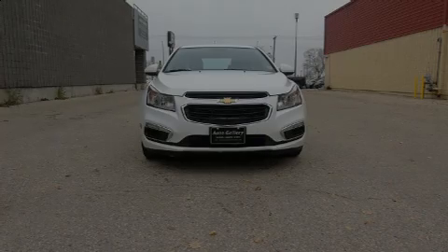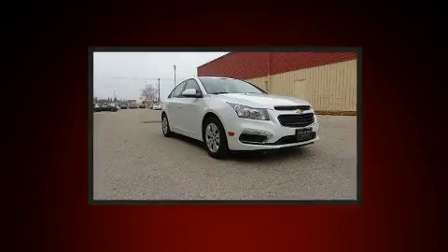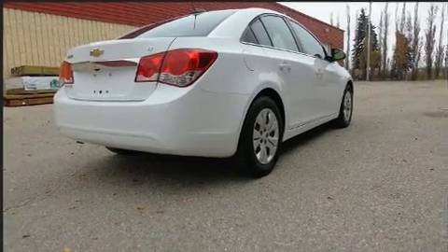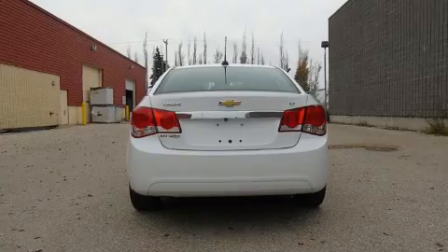Sensibility and practicality define the 2016 Chevrolet Cruze Limited. This four-door, five-passenger sedan has not yet reached the 20,000-kilometer mark. It features an automatic transmission, front-wheel drive, and an efficient four-cylinder engine.